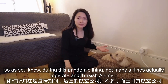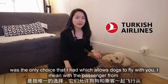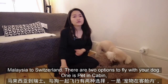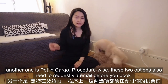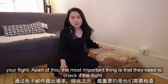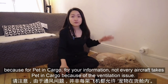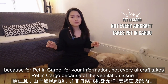You must be asking which airline to take. During the pandemic, not many airlines were operating, and Turkish Airlines was the only choice that I had which allows dogs to fly with the passenger from Malaysia to Switzerland. There are two options to fly with your dog: one is pet in cabin, another one is pet in cargo. Procedure-wise, both options require you to request via email before you book a flight, so they can check if the flight you are requesting with a dog is available. For pet in cargo, not every aircraft takes pets in cargo because of ventilation issues.